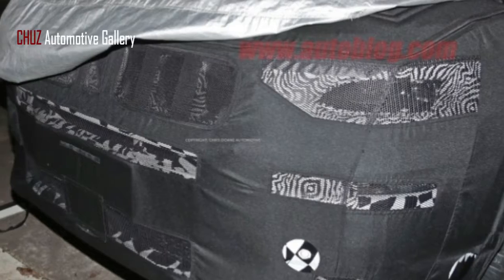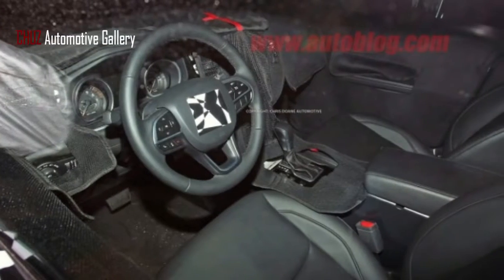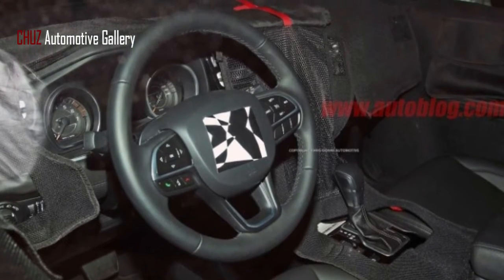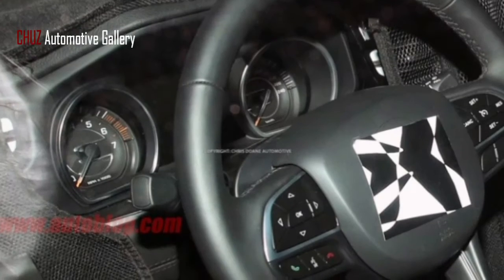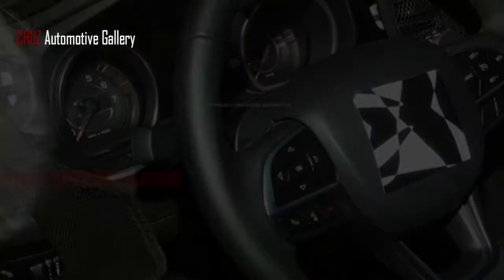We can tell it has the same corporate steering wheel and gauges as found on other Jeeps, such as the Grand Cherokee. It also has stylized gauges and needles with an LCD display between the two main dials. The gauge cluster is interesting with a dial design that is completely different from the two-row Cherokee and the three-row Dodge Durango.